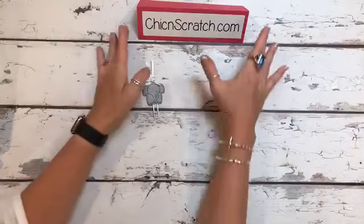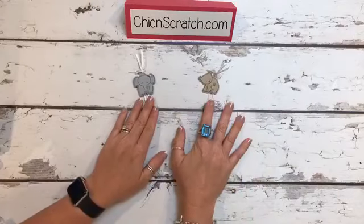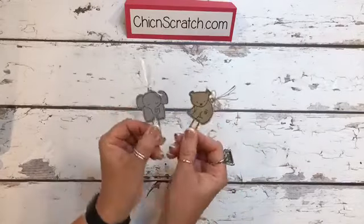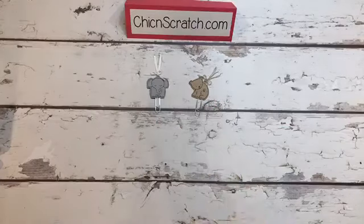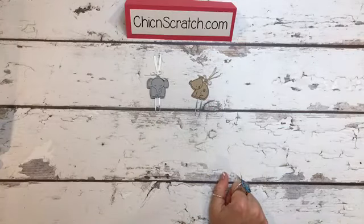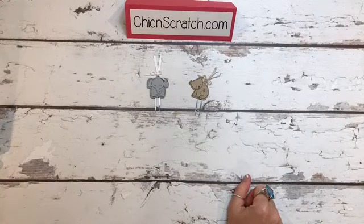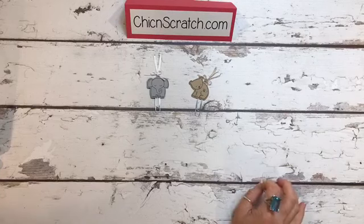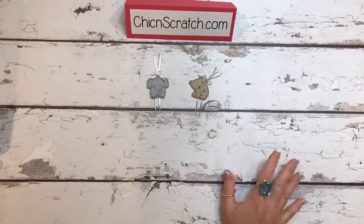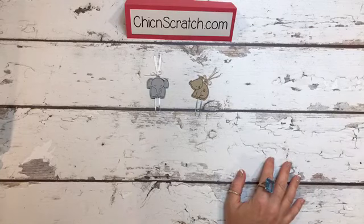Did y'all see that I accidentally started the camera in the portrait mode instead of landscape, so I started and stopped it. Look how cute they are. We'll give everybody another 30 seconds to get in here.